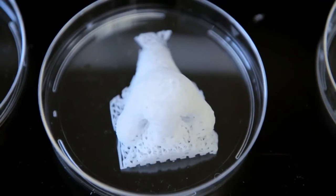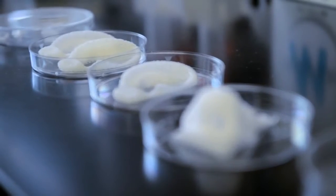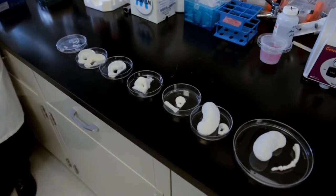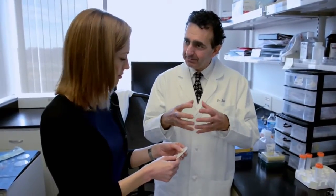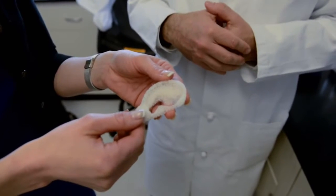Ears, noses, fingers — Dr. Atala's goal is to transplant the parts directly into patients. "We're actually testing a lot of these structures right now, experimentally. The way it works is the cells are able to anchor onto the scaffold. They start making new tissue, and as that starts to happen, this scaffold goes away."